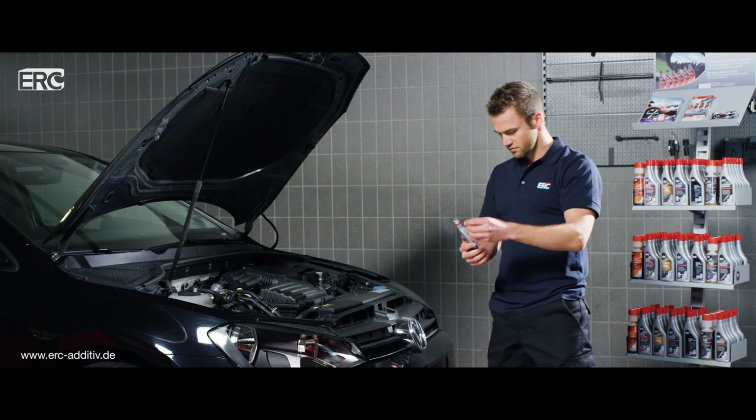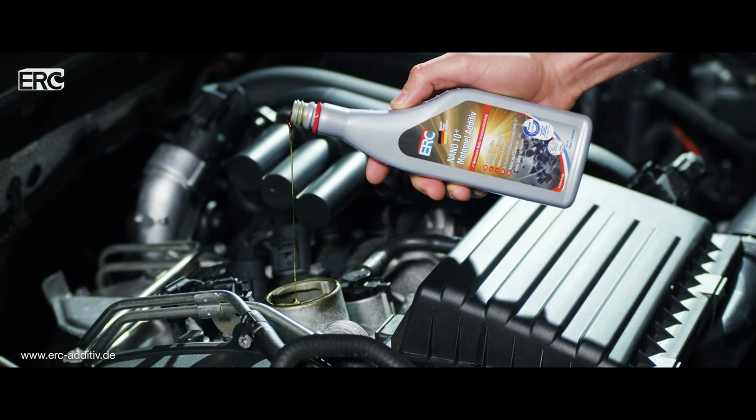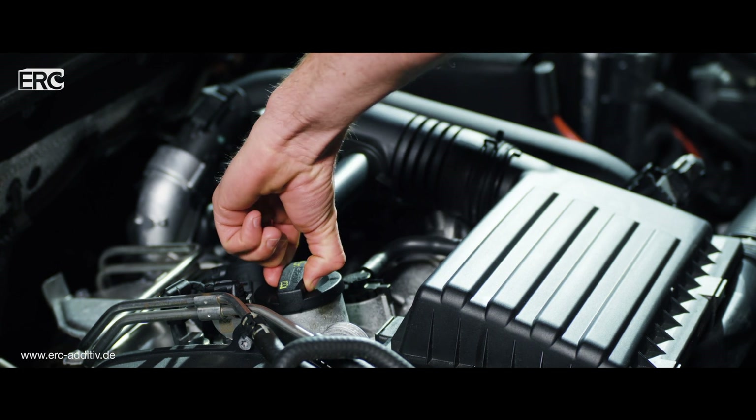Just add an entire bottle to the fresh motor oil through the oil filler hole. The power additive forms a chemically active film on all surfaces and contains no harmful solids.